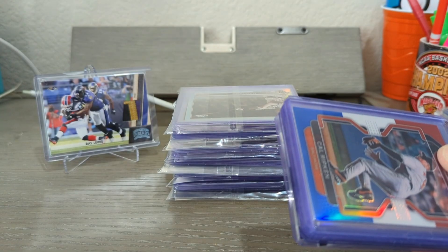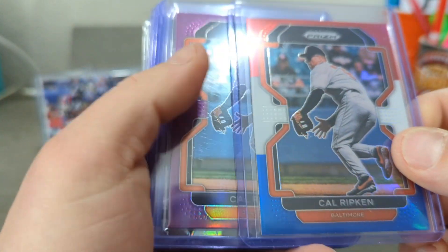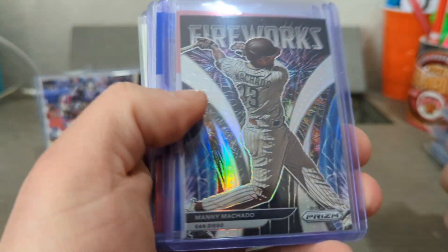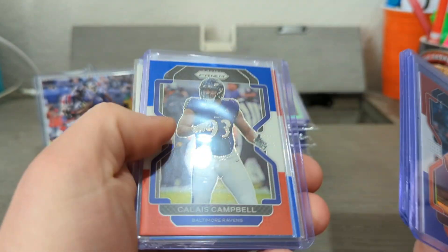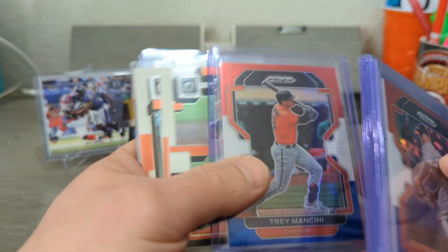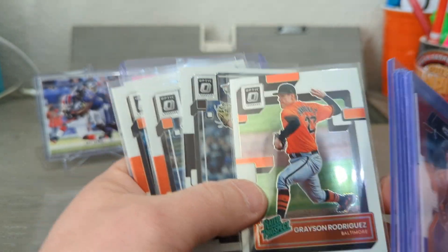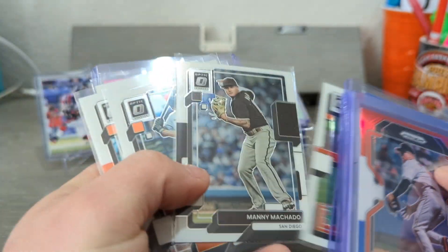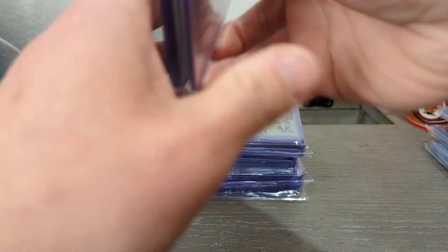Beautiful — heck yeah Red, that's great. That's the second nice Ray patch he sent me. Got the cows, beautiful. Manny — Manny with that new contract. Soto. God dang, this must have run you like forty dollars just on top loaders alone. Ooh, gray rock — I don't have that one, that one's nice. That one just kind of hit me.